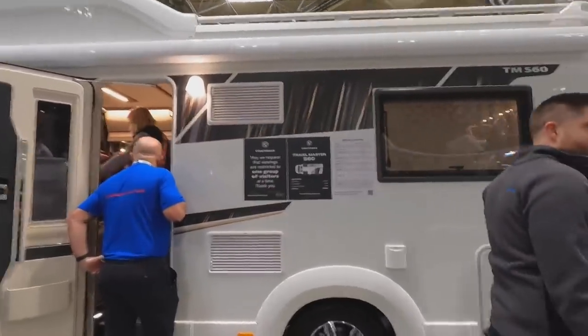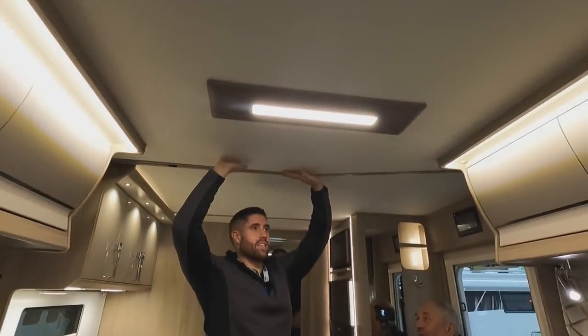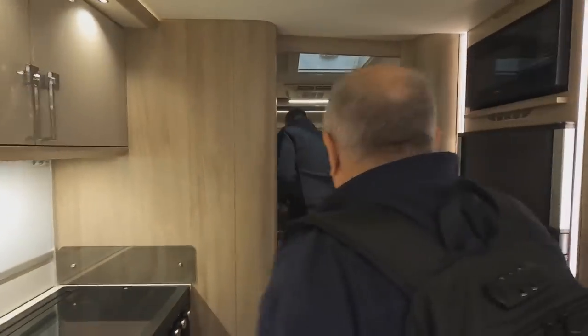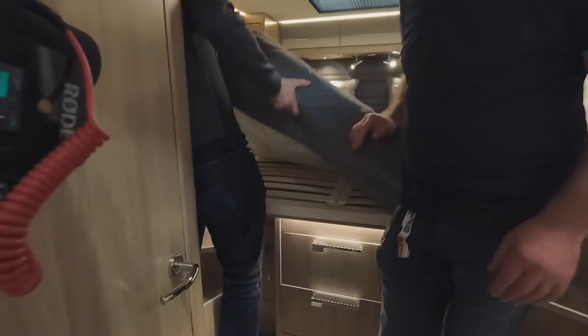This one's 109,000. Look at that front lounge — great looking. Drop-down bed up here — look how integrated that is. They're such a good company. Check out the bedroom: the bed looks big, a bit high for some, and it doesn't lower down. Nice shower as well.